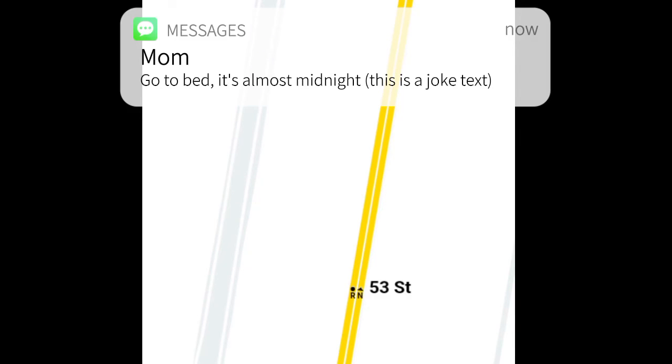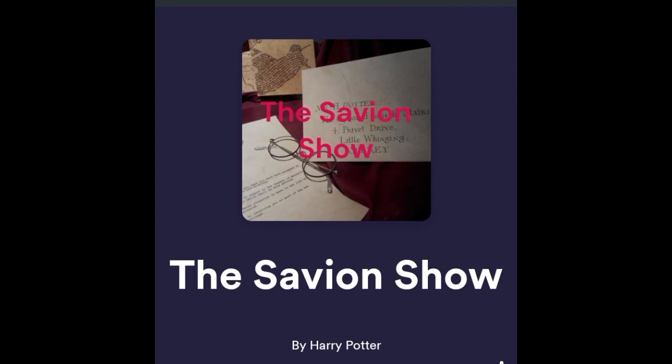Look at this — these N and R trains at 53rd Street, now they're just gone. That's the end of this video. Goodbye. I also have a podcast that you should listen to.